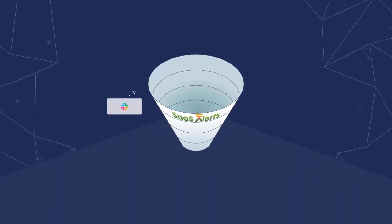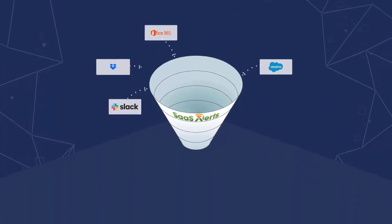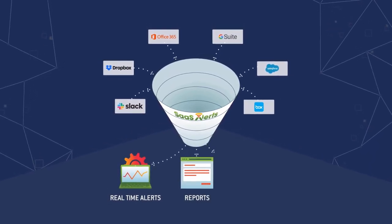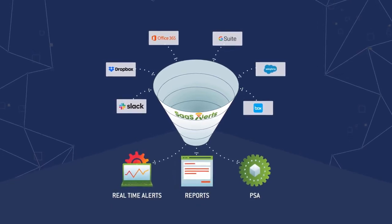Integrating with a growing list of the world's most popular SaaS applications, SaaSAlerts identifies threats, instantly alerts MSPs, and provides robust reporting and PSA integration.